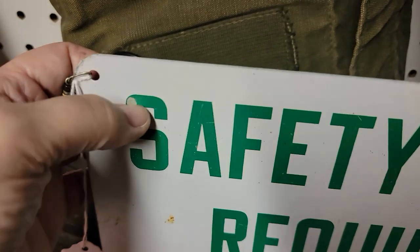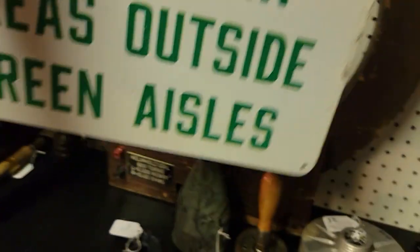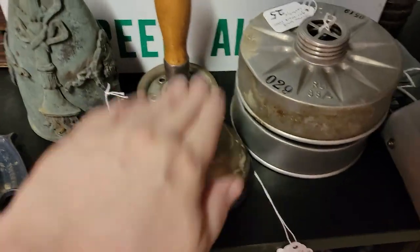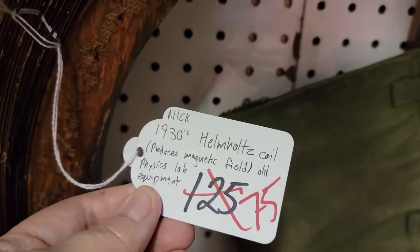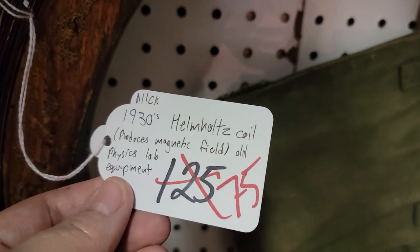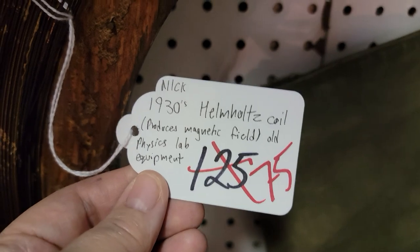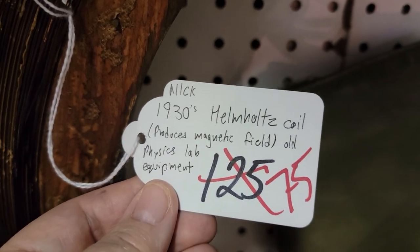$20 for the safety sign — those aren't stickers, they're on there permanently — it's a nice heavy piece with good weight, about two and a half to three pounds. That's just $20 for that sign. There are some bells here — very sad bells with not much sound. That item has been marked down $50 to $75, and taking 20% off makes it just $60 for 1930s Helmholtz Coil physics lab equipment. He really has robbed a lab of all this great stuff.